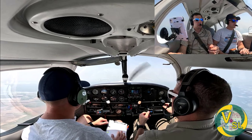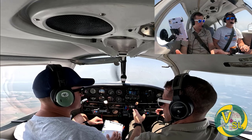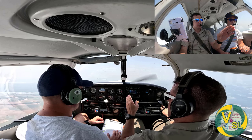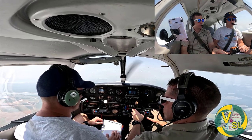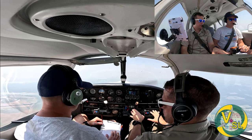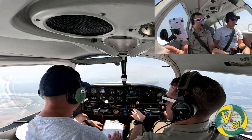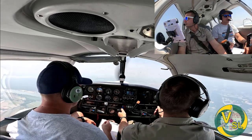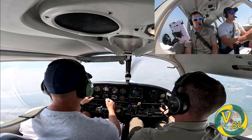What you'll notice today is our prop will not stop. Our manifold pressure is still going to work, our fuel flow is still going to work, our RPMs are going to work. The only thing that's going to drop to zero is our exhaust gas temperature — EGT will be the only indicator that drops to zero when we go to idle cutoff.